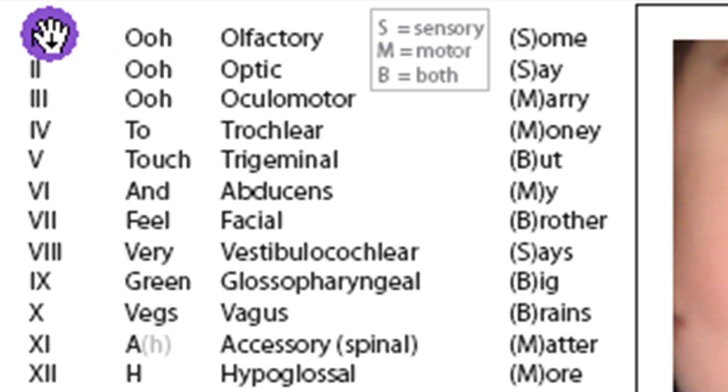The cranial nerves are usually identified by Roman numeral: CN1 is olfactory, CN2 is optic, CN3 is oculomotor, CN4 is trochlear, CN5 is trigeminal, CN6 is abducens, CN7 is facial, CN8 is vestibulocochlear, CN9 is glossopharyngeal, CN10 is vagus, CN11 is accessory spinal or spinal accessory, and CN12 is hypoglossal.